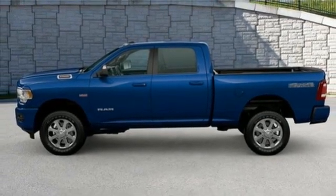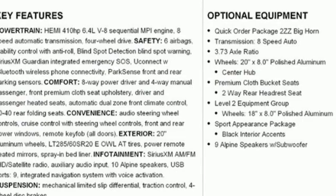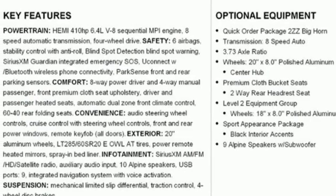Trailer hitch receiver, electronic shift on the fly, auto dimming rear view mirror, and V8 engine.